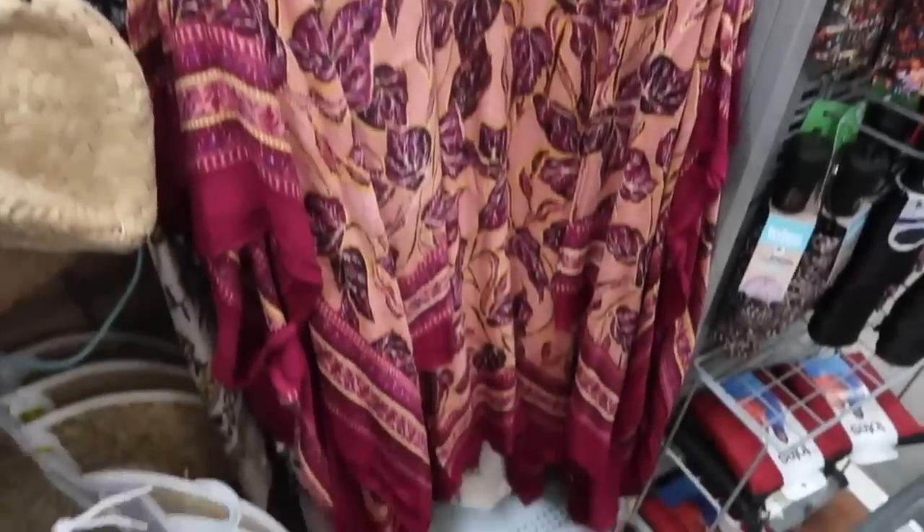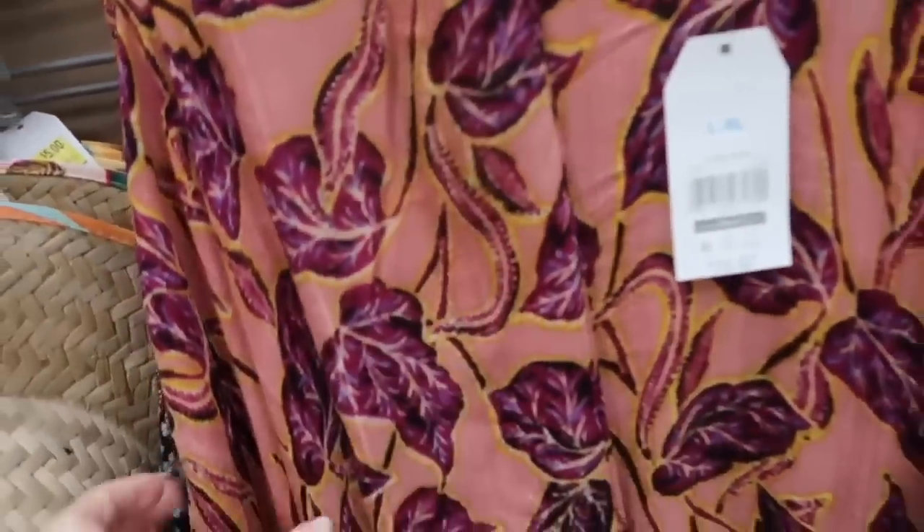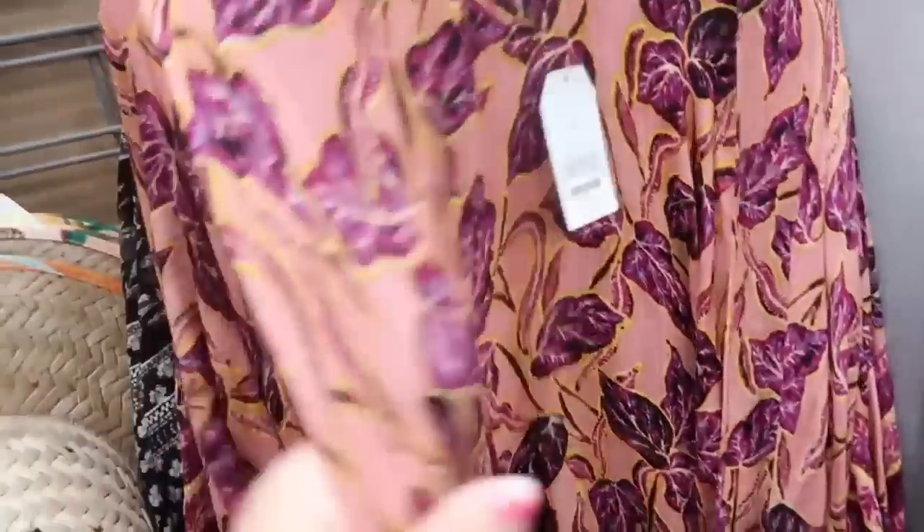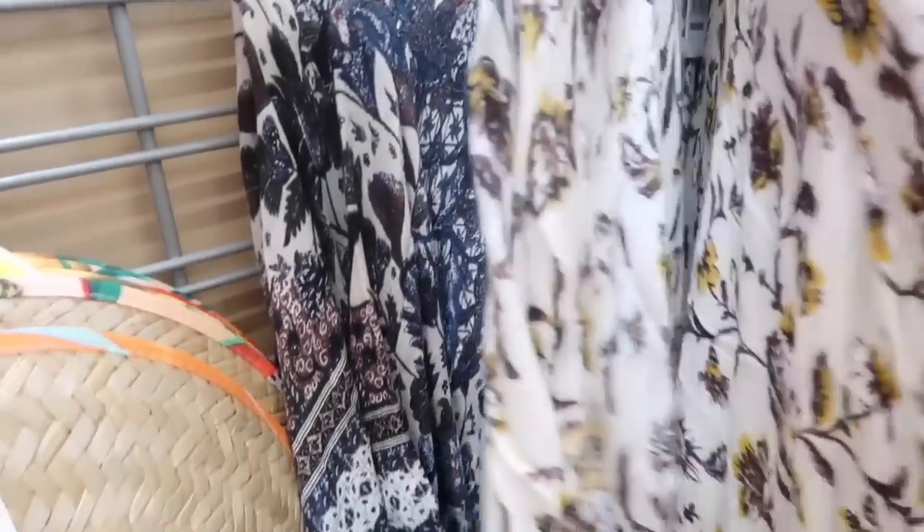I'm also seeing new kimonos. These are really nice lightweight kind of material. There is some texture, has that open kind of sleeve, and this pink with the leaf print. They also have black and white, and then that brown color. These are $15.97.